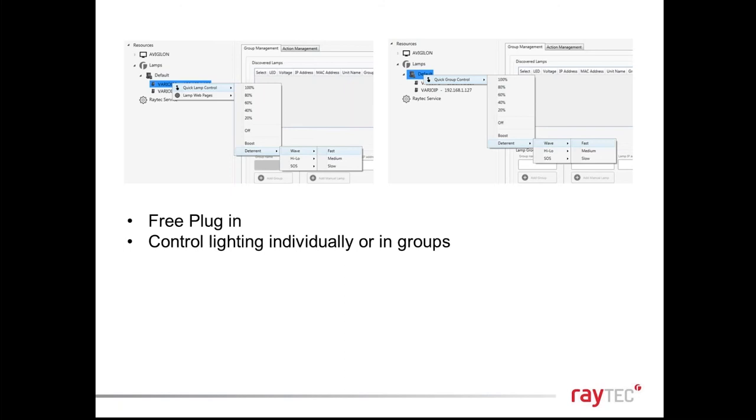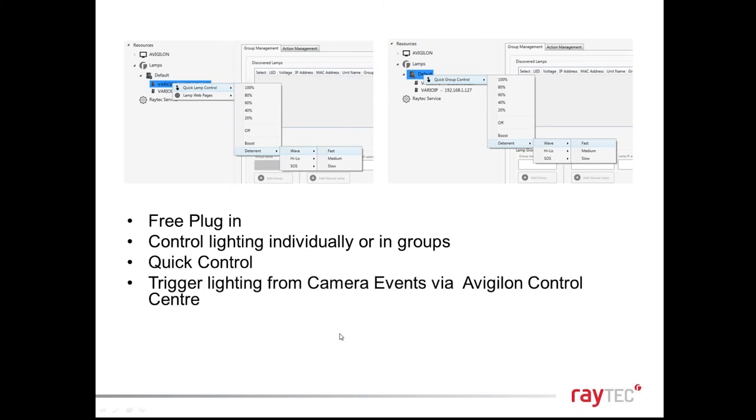The ACAP integration screen grabs show control of lights individually — more or less light as required by each camera. If a break-in is detected at one point on a fence line, you can illuminate that entire side. You can trigger lights from camera events through the control centre, and also do it the other way: an illuminator event such as the photocell detecting darkness can trigger other actions — switching cameras to black-and-white mode or turning all lights on simultaneously.